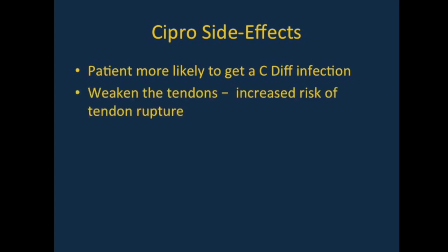Cipro can also weaken the tendons and is likely to increase the risk of tendon rupture. So if you are taking Cipro and notice pain or weakness in a joint or muscle, it is important to go easy on exercise and get it evaluated by a medical professional.